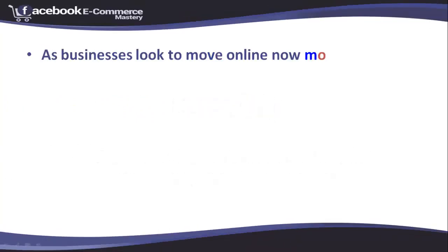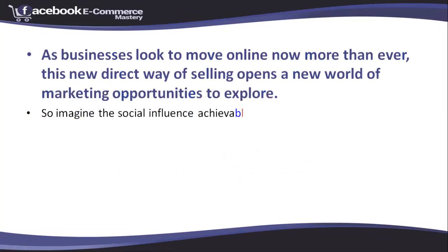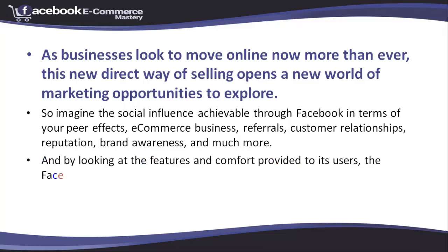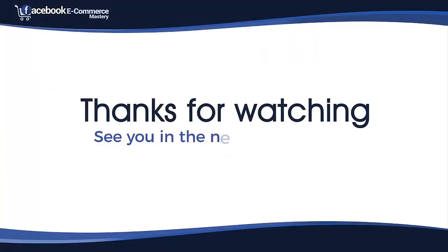As businesses look to move online now more than ever, this new direct way of selling opens a new world of marketing opportunities to explore. Imagine the social influence achievable through Facebook in terms of peer effects, ecommerce business, referrals, customer relationships, reputation, brand awareness, and much more. By looking at the features and comfort provided to its users, Facebook shops has the potential to dominate ecommerce in the future. Thank you for watching. See you in the next video lesson.